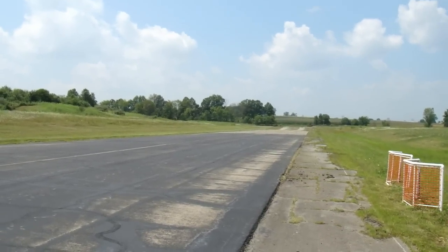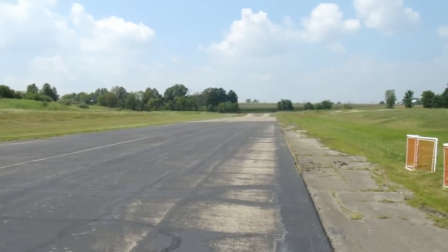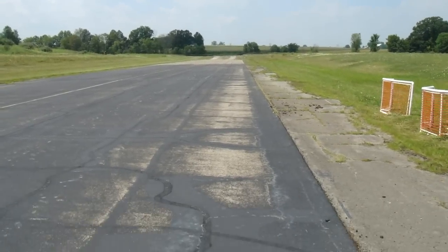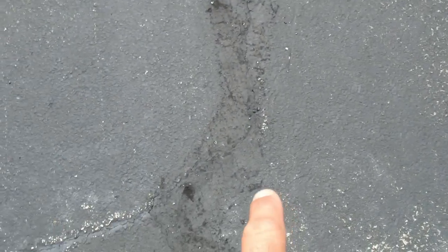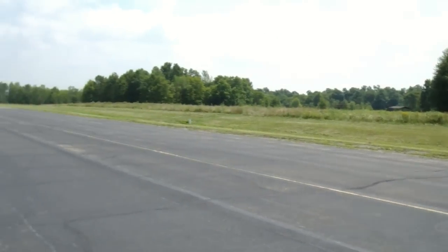Billy Dee out here at our Nighthawks RC field, and we're going to get our runway - 600 feet of it - resealed. Get all the cracks done. There are some cracks that got fixed, but they're going to need resealed better. So we're going to get all 600 feet of it done, and right now we're out here doing some weed whacking.